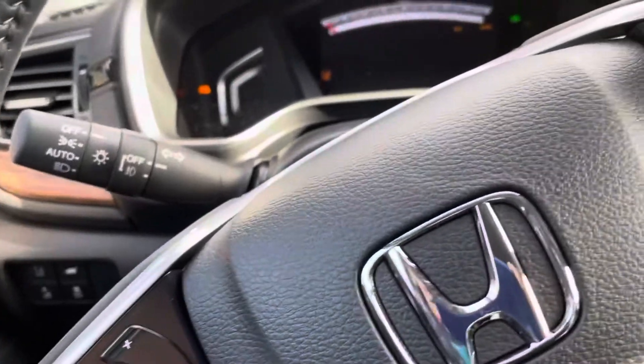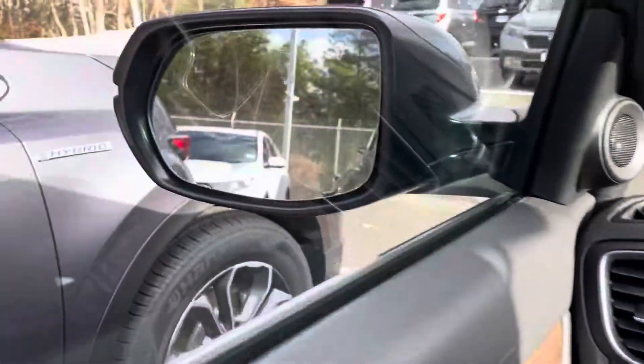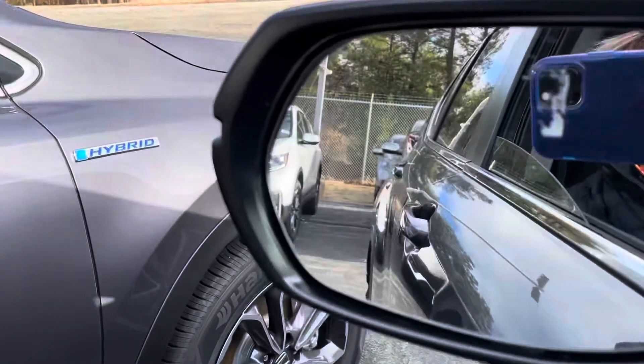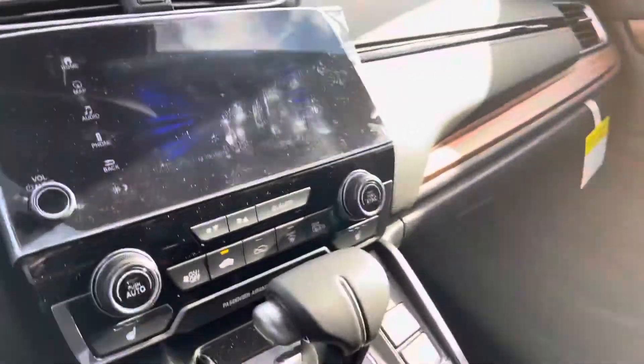This car does come with Honda Sensing which includes road departure, forward collision, adaptive cruise control, lane keeping assistant, and then you have blind spot indicators in your mirrors to help you while you're driving down the road. If there's a car in your blind spot it will alert you and if you put your blinker on it will give you an audible sound.